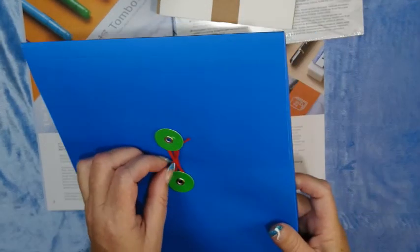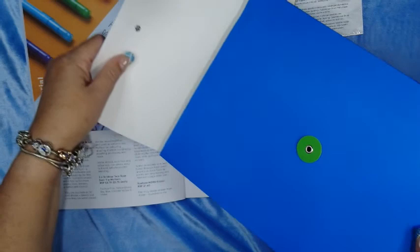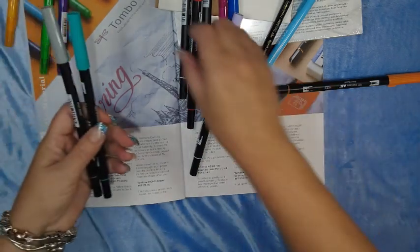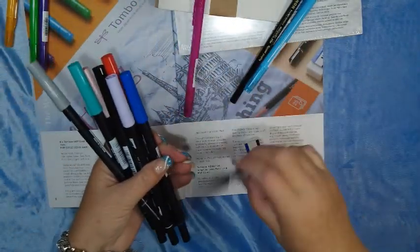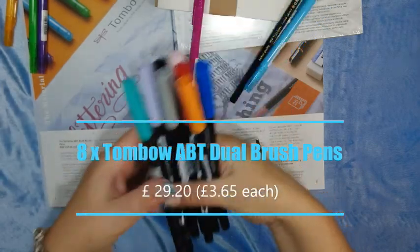Okay, let's have a look in the document folder — that's a nice way to keep things contained. Let's see what I can find. Oh, what goodies! Let's round these up and sort them into what they look like they belong to. One, two, three, four, five, six, seven, eight — eight ABT dual brush pens!